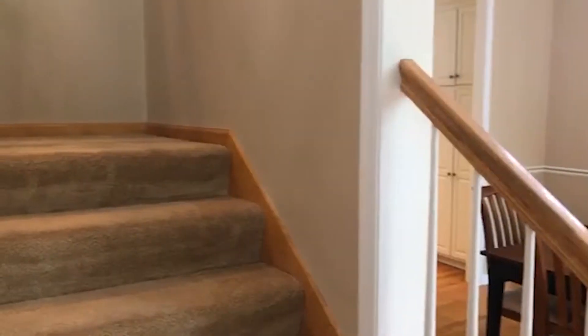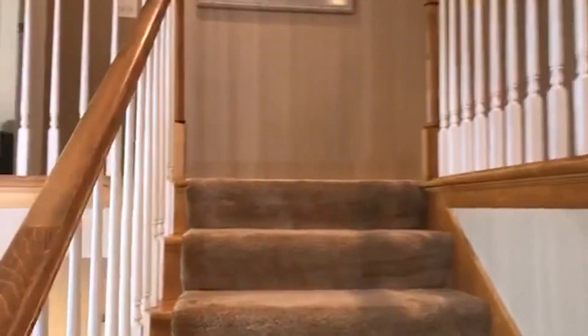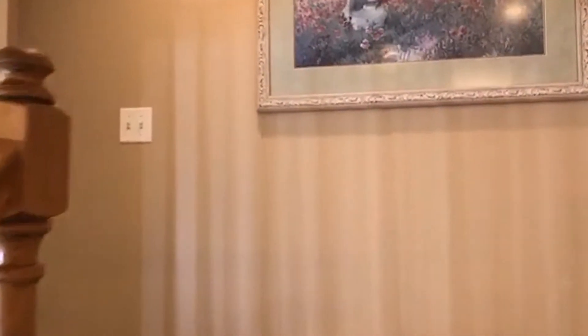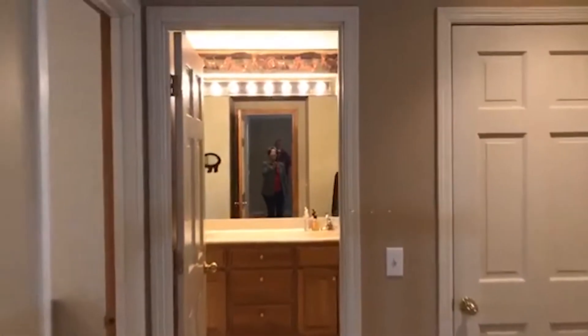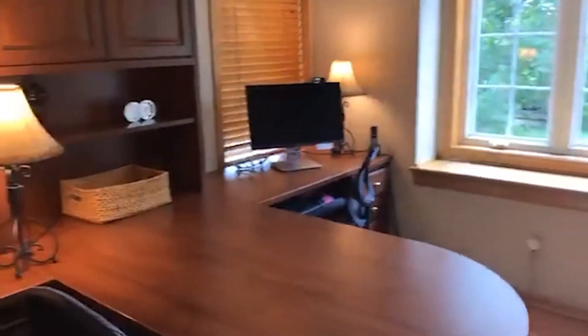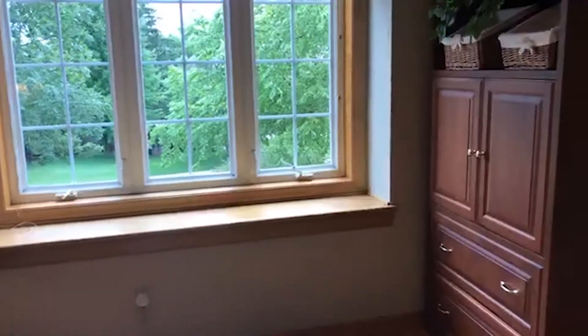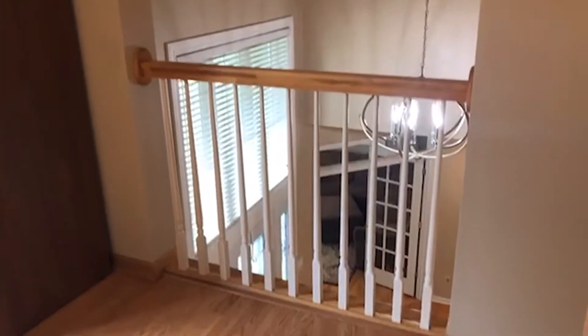Why don't we go upstairs now — if anybody has any questions please put it in the chat box and I'll be glad to answer it as we go. It's a classic two-story home with a big open foyer when you come in. Here's the office — they have the furniture built for this office, it has another bay window and an overlook.